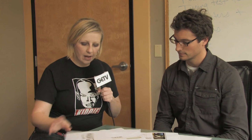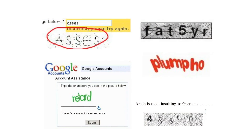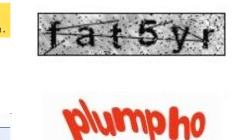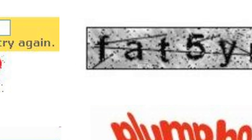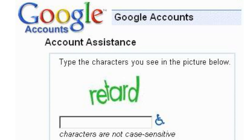Here is a very interesting CAPTCHA: 'Please enter all the letters having a cat below.' So what does this word say? This is 'put eight.' Do I need to say that? These are really amazing. This one says 'plump hoe,' 'fat five year,' 'asses,' 'retard' — and actually this one is from Google accounts. We can say that because it's right here. Thanks Google for calling me a retard.